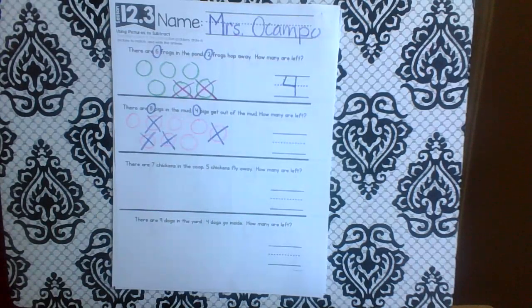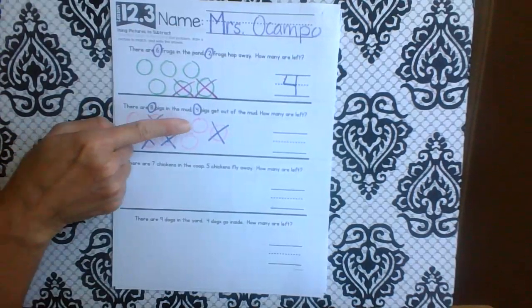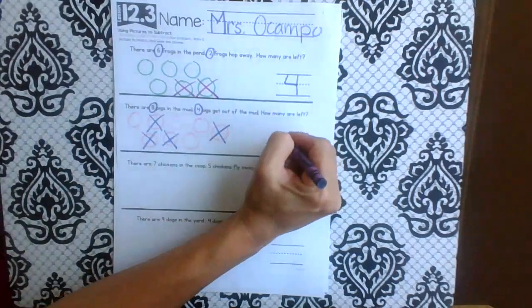So how many are left? Let's count them: one, two, three, four are left. Good job!